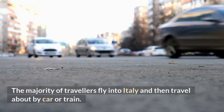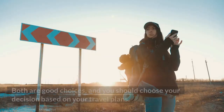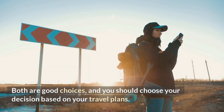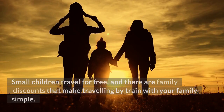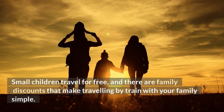The majority of travelers fly into Italy and then travel about by car or train. Both are good choices and you should base your decision on your travel plans. Italy's trains are superb and are the greatest way to see the cities and Cinque Terre. Small children travel for free and there are family discounts that make traveling by train with your family simple.